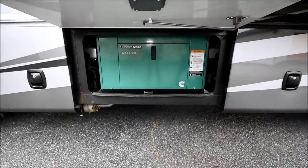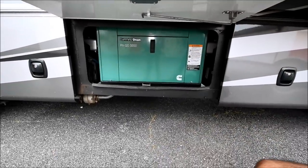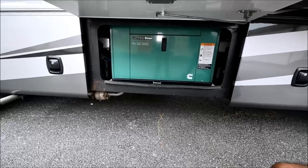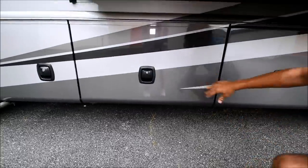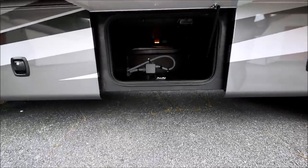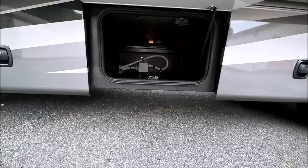Here we have the generator. This has a Cummins Oden 3200 quiet diesel generator. This is really nice — diesels run quieter than gas generators and it's easier to fuel because it comes out of the one same fuel tank.